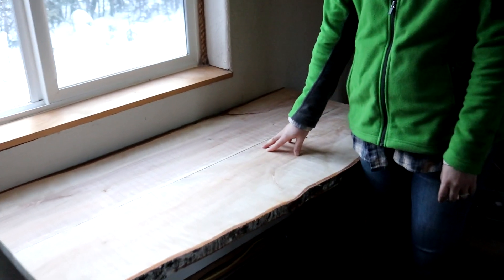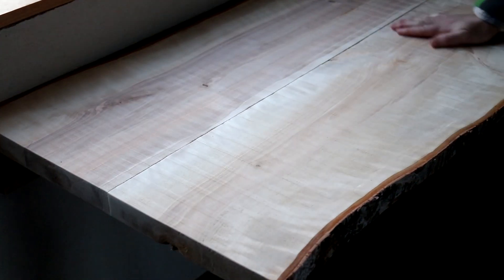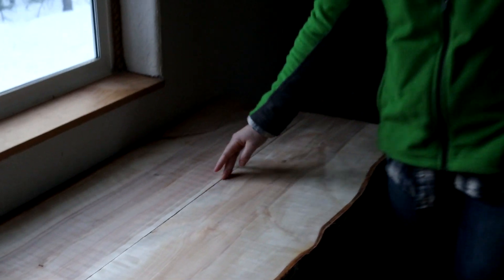Since the sun's going down we're going to take the dogs on a quick walk before dinner. We are going to put a coating or a sealant on it in the future and we will show you guys that when we get there.